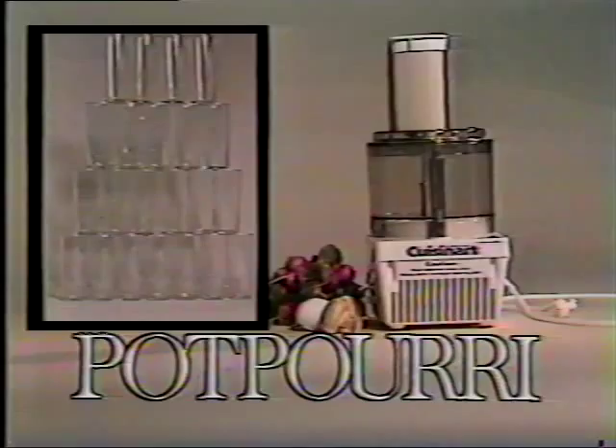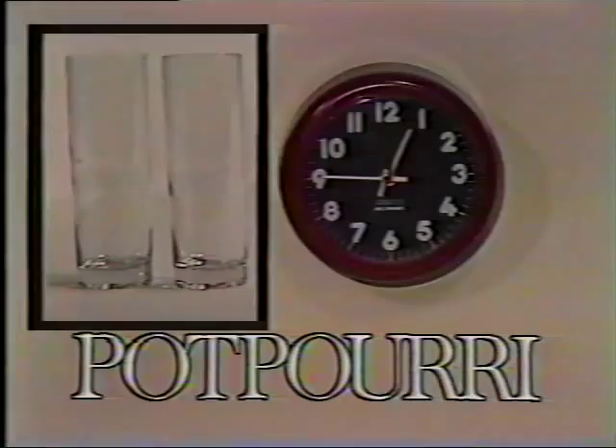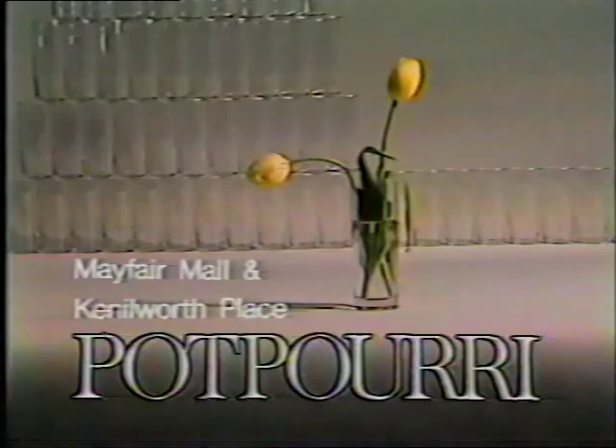Or our wall clock — two free glasses. Or anything else you want for your home. Potpourri is at the Mayfair Mall and 1815 East Kenilworth Place. Just look for the glasses.